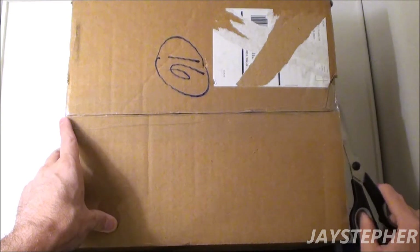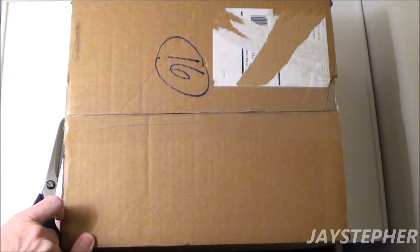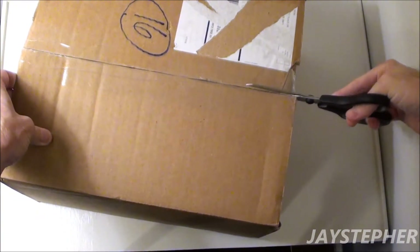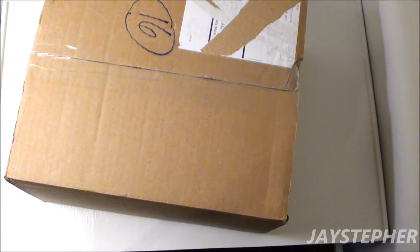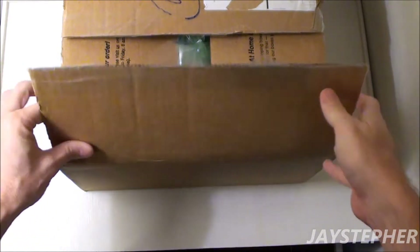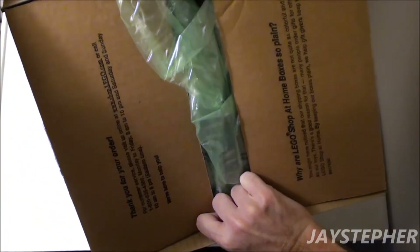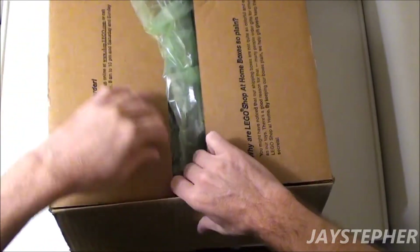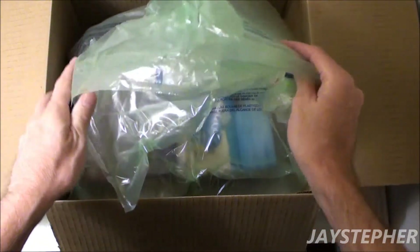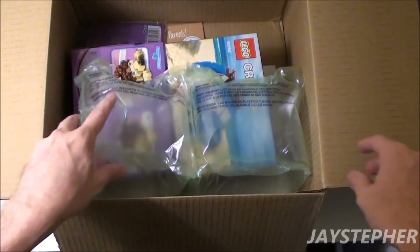This box is in fairly good shape. Let's see about the contents that's inside. Did it survive the journey? Noisy tape. Let's see what's inside here. Get that tucked out of the way. Airbags — these don't provide too much protection, so I'll just throw those on the floor.